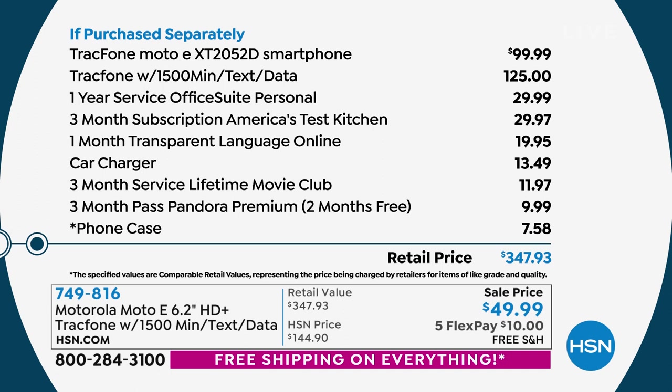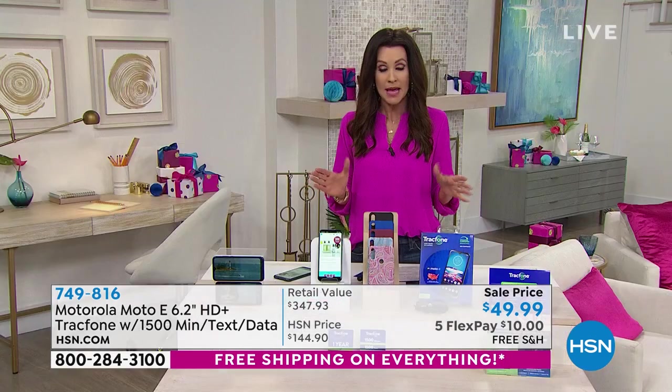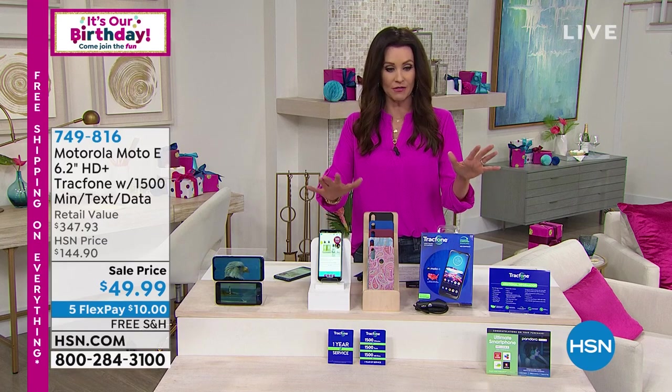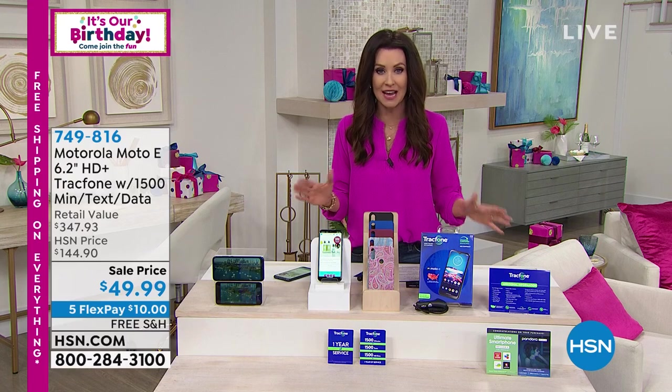The TrackPhone minutes are worth almost three times what you're paying today — 1,500 minutes, 1,500 texts, and 1,500 megabytes of data, that's a $125 value. We're also including Office Suite Personal, the car charger, and transparent language online. Even if you think of just the value of the phone — $100 — and $125 of TrackPhone minutes, texts, and data, you are well over the price today of $49.99.